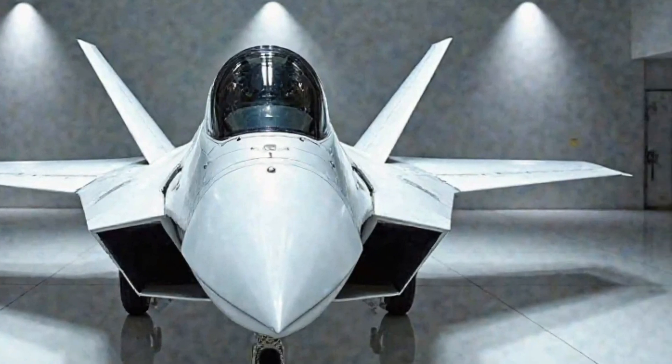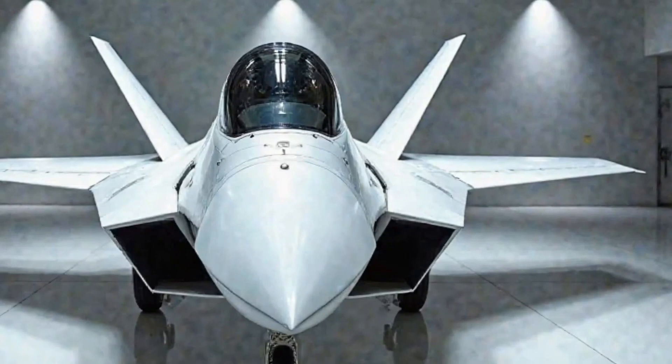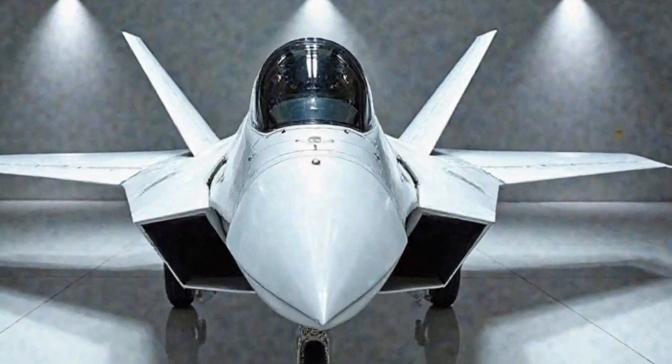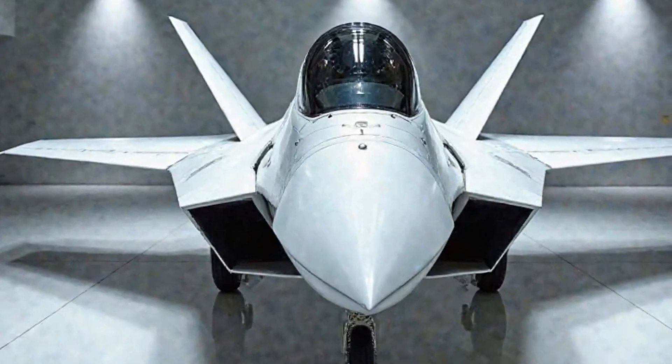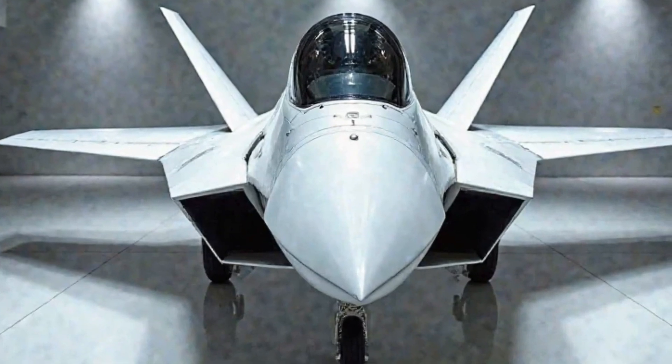As we step into 2025, the F-22 Raptor continues to evolve, incorporating cutting-edge upgrades that enhance its performance, making it an even more formidable force in modern aerial combat.